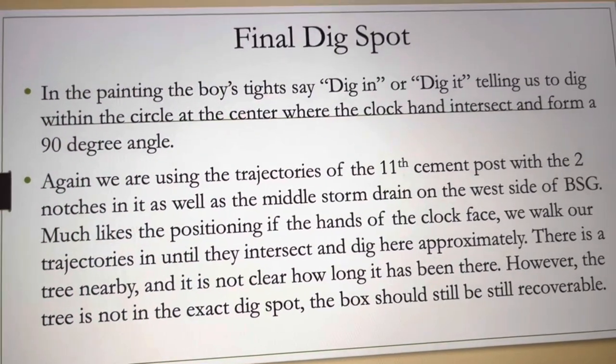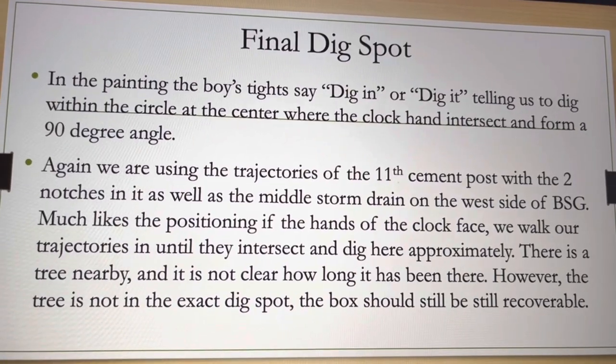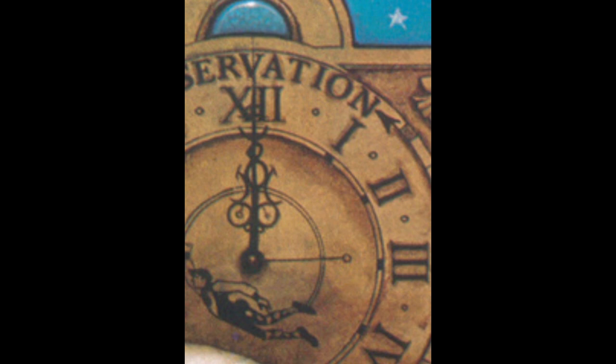We also look at the letters in the boy's tights in the circle — the letters say 'dig in' or 'dig it,' telling us to dig within this circle where the clock hands intersect. The trajectories are also symbolic in the painting: using the clock face hands, the minute hand represents the trajectory for 'middle of 21,' and the hour hand represents the trajectory for 'only three stand watch.' This hints to intersect these trajectories and dig within the intersection, just like the hint in the tights.